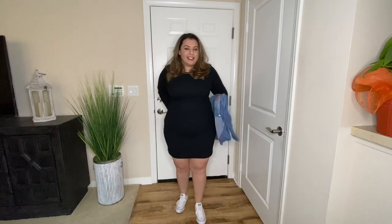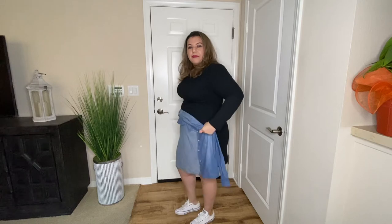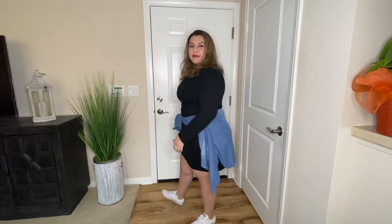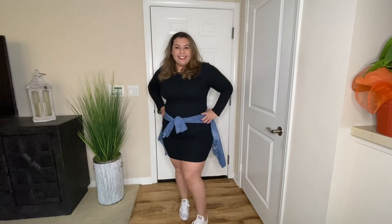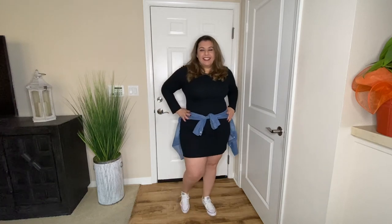Look number one is a sporty look. I went ahead and got a button-up shirt and tied it around my waist to define my waist, and I'm wearing it with a pair of sneakers. This look is great for running around town, especially here in California where the weather is warm even during the winter. And if you get cold, you could always put on the shirt. Overall, this is a great look for everyday use.